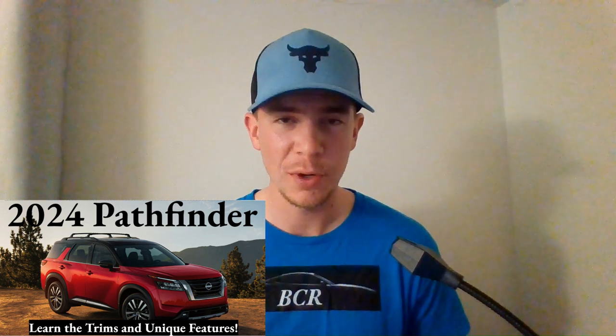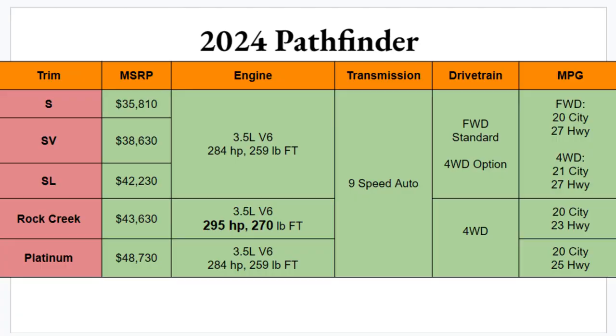Welcome to Ben's Car Reviews. Today we're dissecting the 2024 Nissan Pathfinder. There will be five different trim options to choose from: S, SV, SL, Rock Creek, and Platinum.